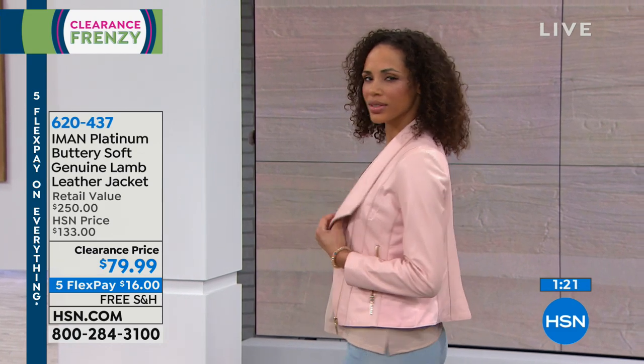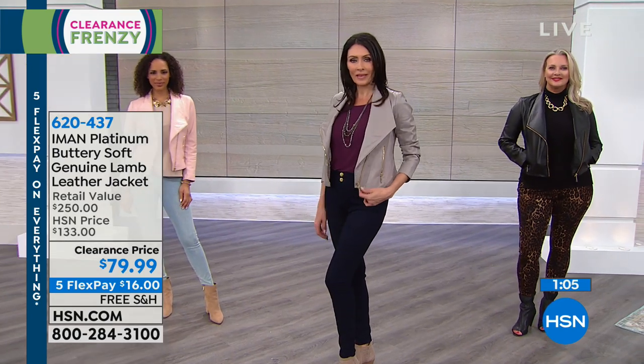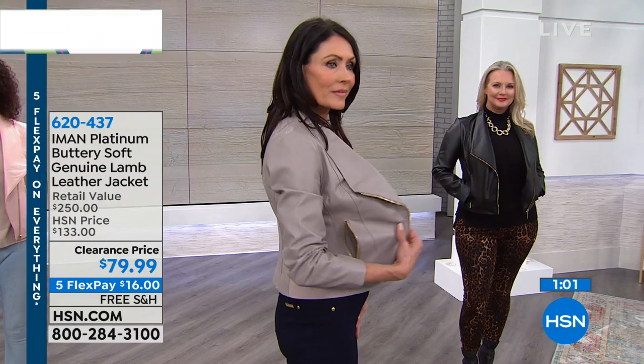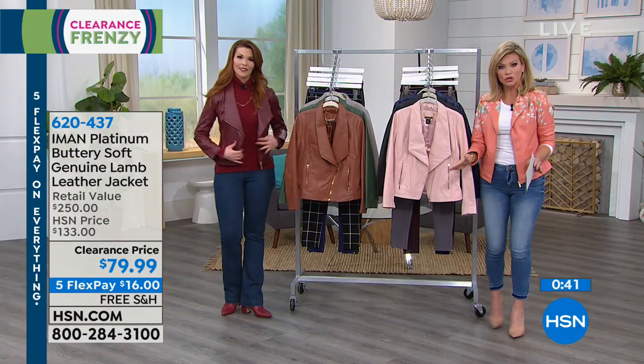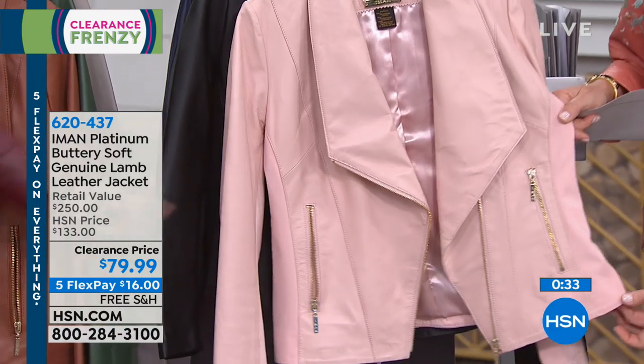This is a great blazer option. If you want to class it up a little bit and do something different from that suiting look, this is great because you still get that really classy lapel — you're getting something you can sit in and move in. Iman's platinum collection gives us those luxurious finds at a price that seems more normal to us. The fact that you're getting real lambskin leather is absolutely amazing. And there's a slight little flare to it — it comes in just like a woman's figure does and then slightly flares out, really narrowing your look and giving you a nice shape.